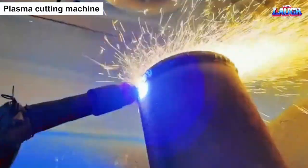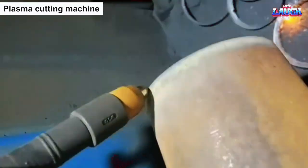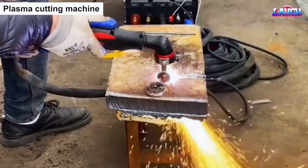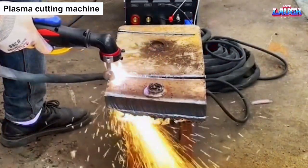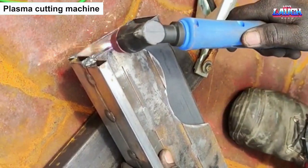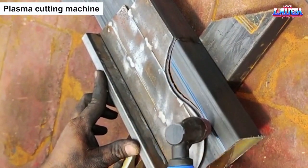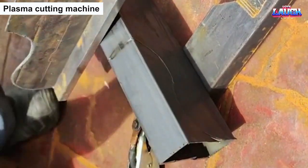The plasma cutting machine is a remarkable device that can cut through thick metal sheets with incredible precision and speed. With its high-temperature plasma arc, it can easily slice through metal surfaces, making it an indispensable tool in various industries, from automotive to construction. The plasma cutting machine is like witnessing a master craftsman at work, skillfully shaping and cutting metal with impressive accuracy and efficiency, creating intricate designs and shapes that are essential to modern manufacturing processes.